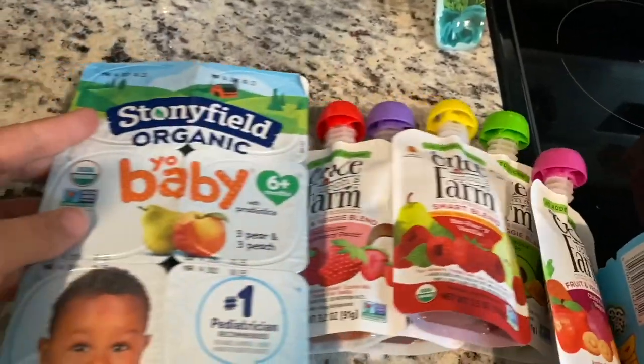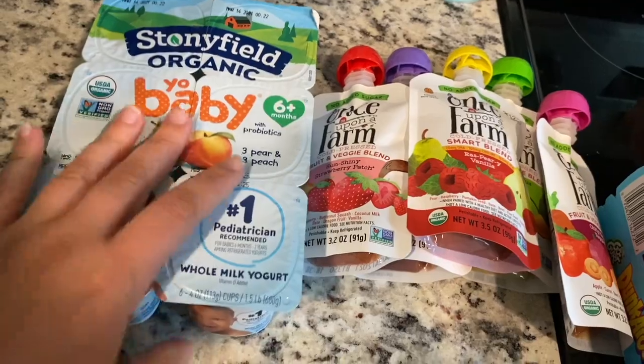And then some baby yogurt. And that's it.